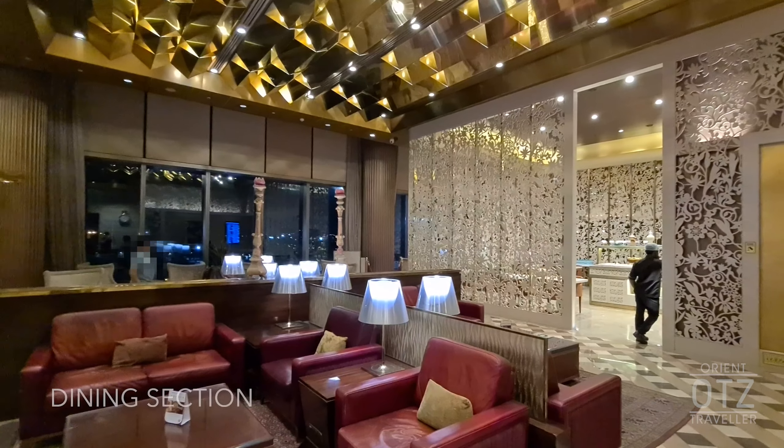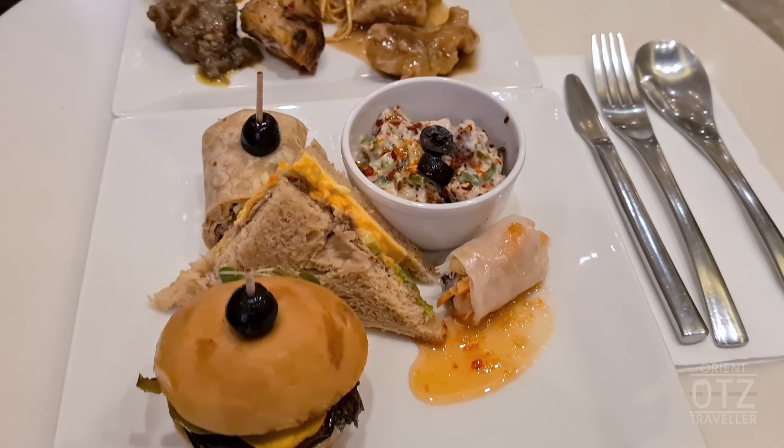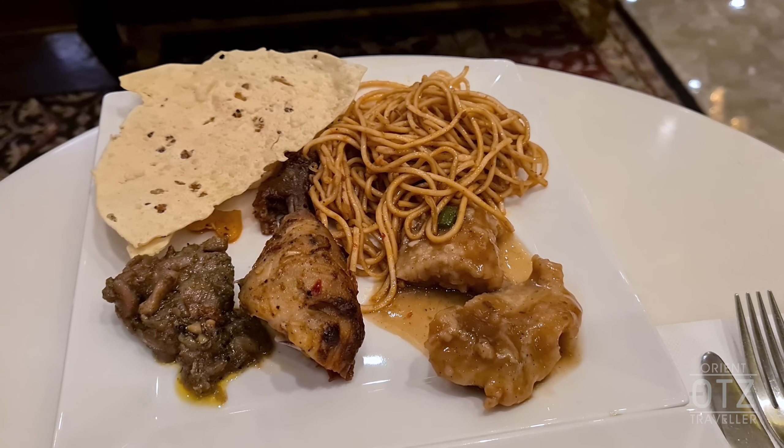To the right is a small dedicated dining area and the buffet line. There are a variety of Western and Asian food options, as well as a mix of vegetarian and non-vegetarian items.